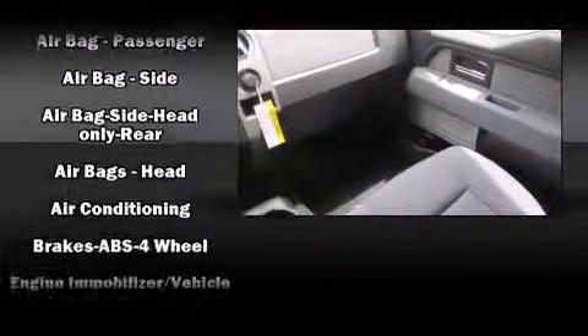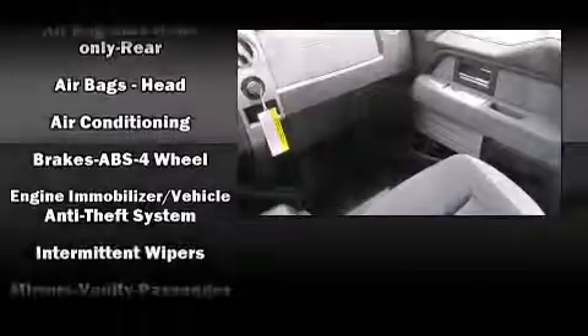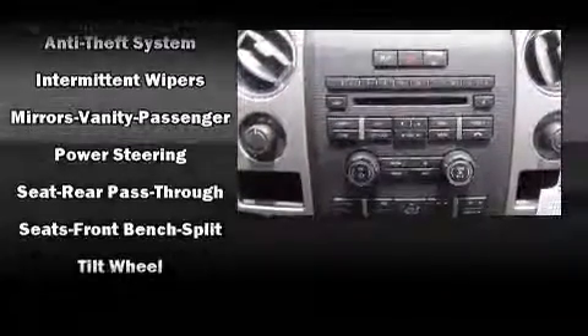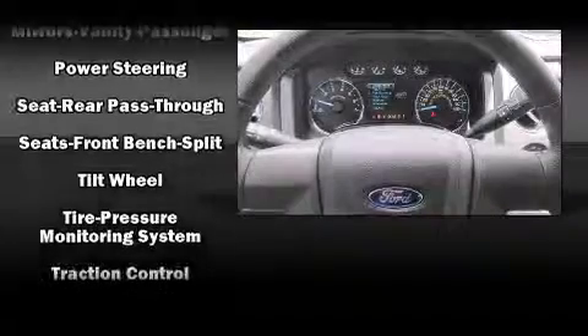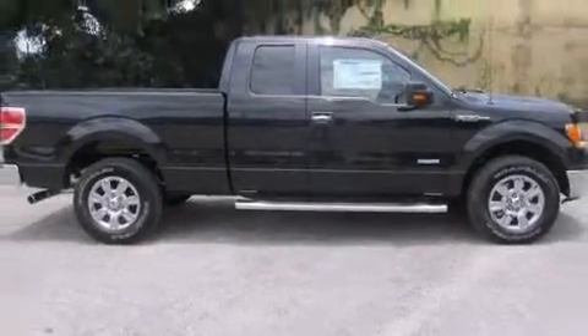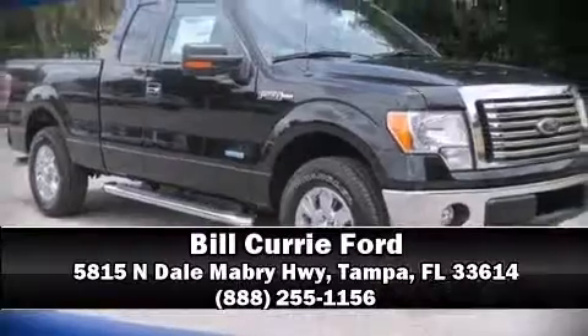Safety equipment includes front side impact airbags, traction control, ignition disabling, and four-wheel disc brakes with ABS. Electronic stability control stands out as a technologically savvy innovation, keeping you better connected to the road. Stop by our dealership or give us a call for more information.